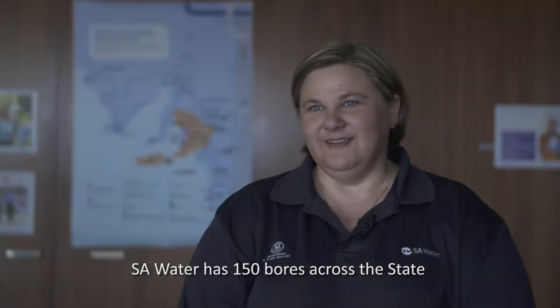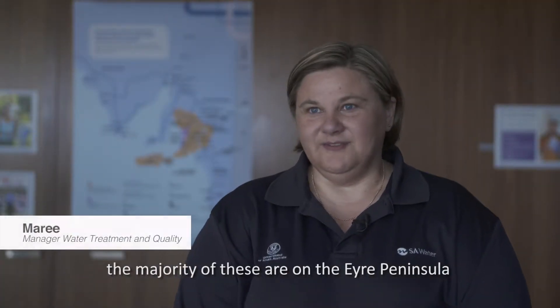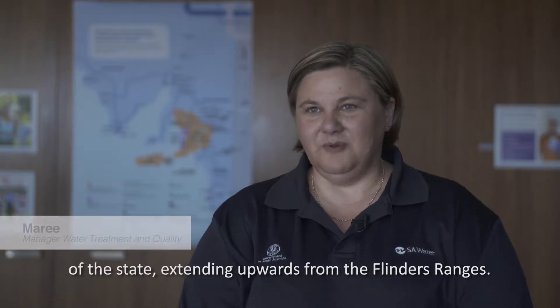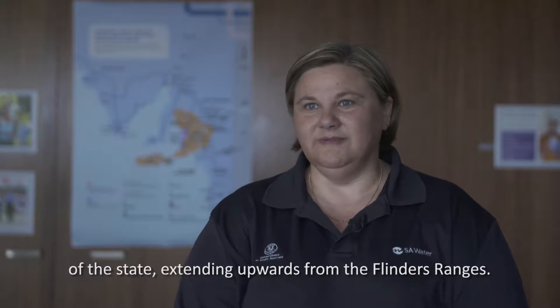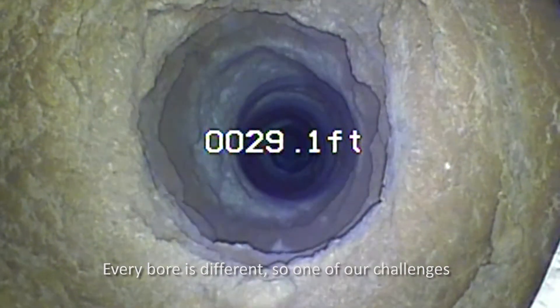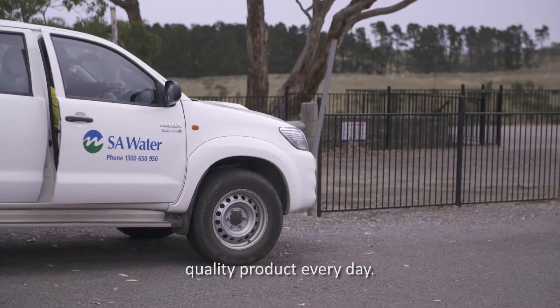SA Water has 150 bores across the state. The majority of these are on the Eyre Peninsula, in the southeast and in the northern area of the state extending upwards from the Flinders Ranges. Every bore is different, so one of our challenges is to make sure that the customer gets a consistent water quality product every day.